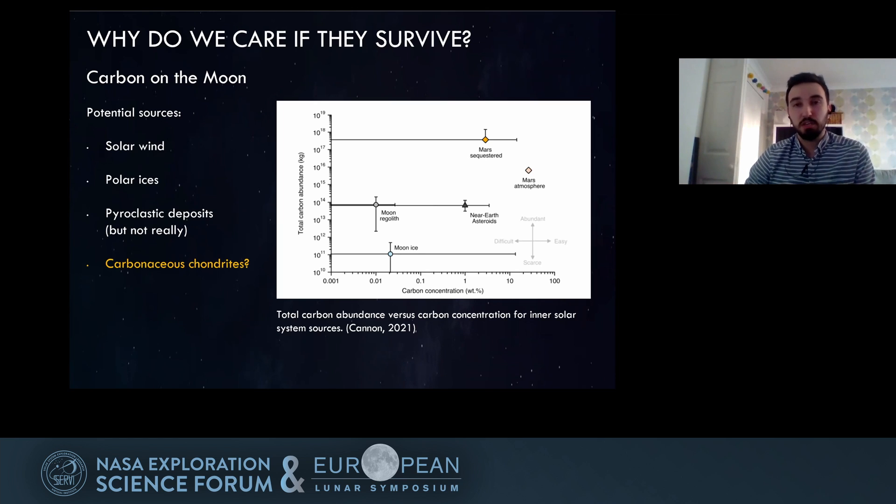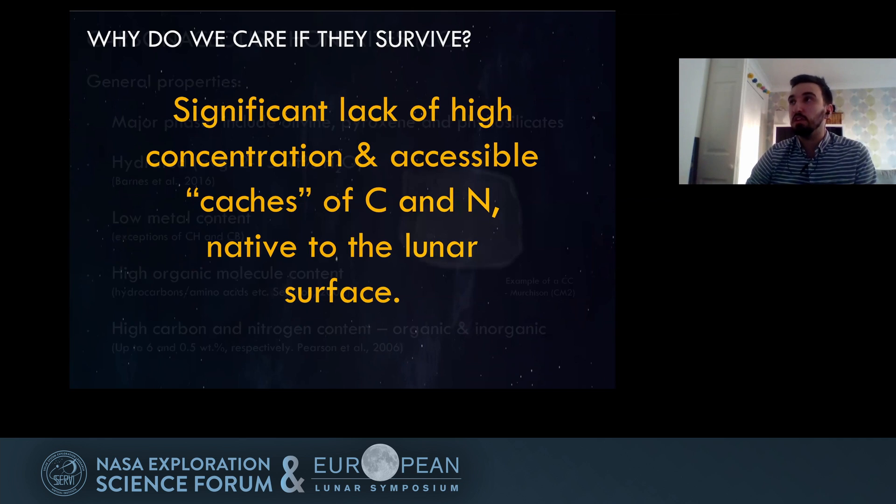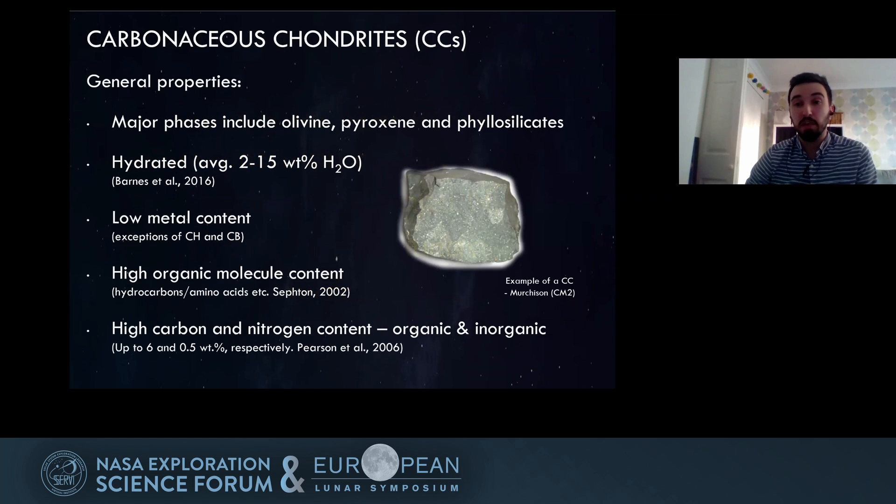I'd like to add one more to this list: possibly carbonaceous chondrites. There is a significant lack of high-concentration, accessible caches of both carbon and nitrogen native to the lunar surface. Carbonaceous chondrites have a few properties we're really interested in, the main one being their high carbon and nitrogen content — up to six weight percent carbon and 0.5 weight percent nitrogen in some samples.